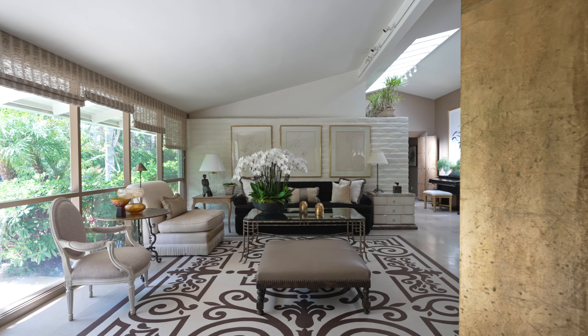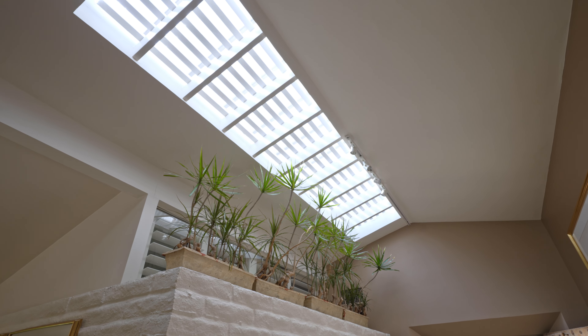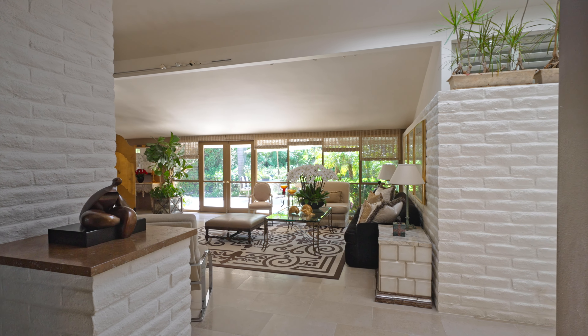This house was designed by Ed Pickett in 1954. This is one of his first prototypes. It is a ranch style mid-century modern. The clean lines and the sophistication are the epitome of these mid-centuries. It is sun drenched and sun soaked throughout the house.